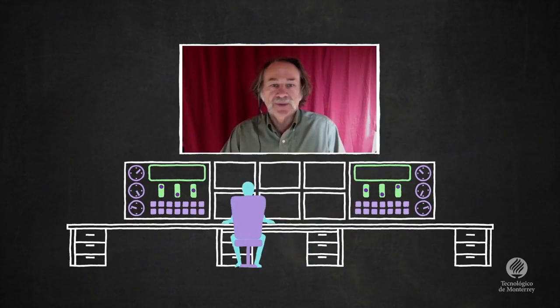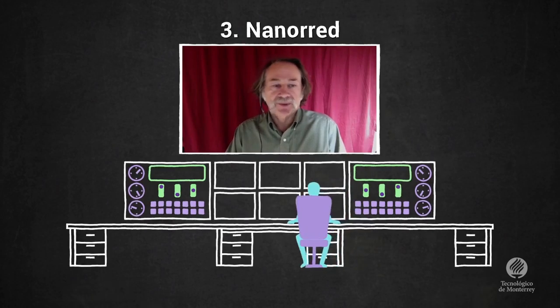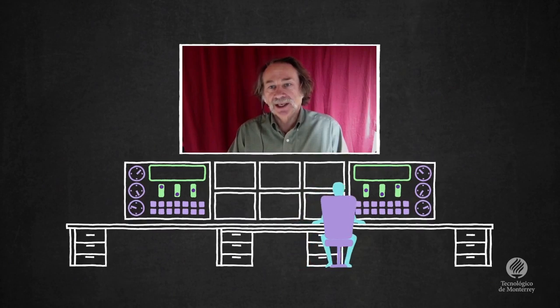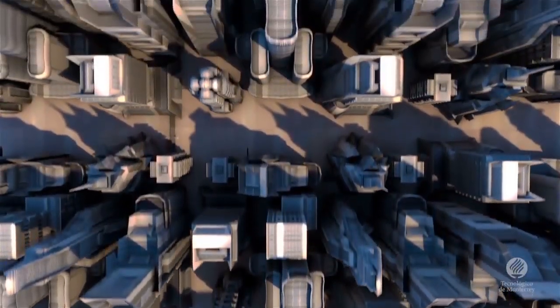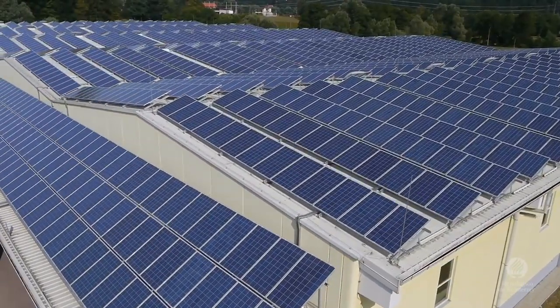The third type of micro grid I like to define is what I call nano grids, which are just small localized systems. This is where DC might come into play locally — for instance, if there's a photovoltaic system on a building, lots of the loads are DC, and you also want a little local resilient system.